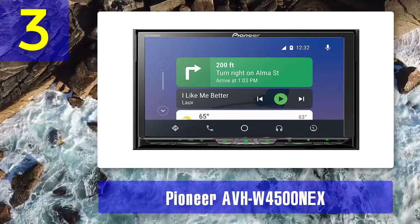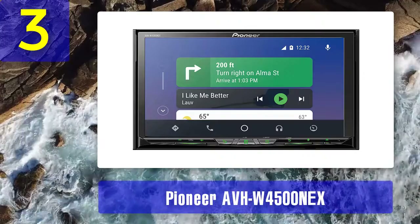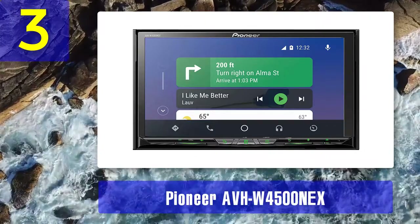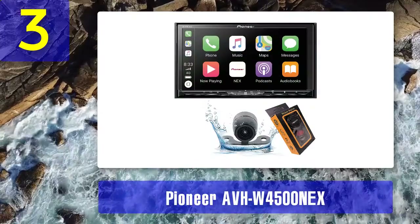Coming in at number 3: Pioneer AVH-W4200 NEX. The AVH 4200 NEX CarPlay stereo works well with Android Auto too. Like most Pioneer stereos, this unit features a 7-inch motorized touchscreen display. It also features a built-in Bluetooth receiver for easy connectivity.